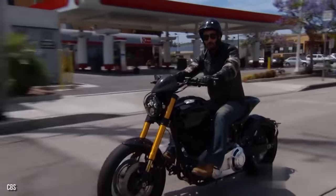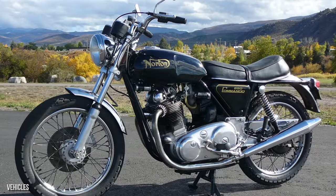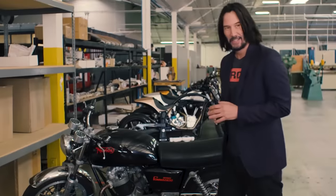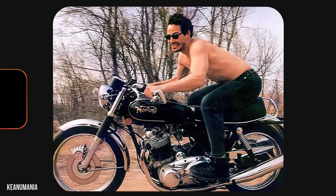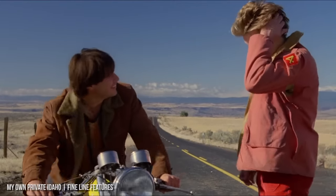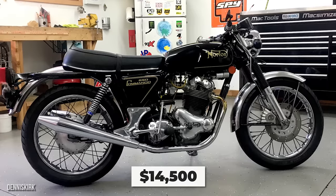Up next, we have one of Keanu's personal favorites, due to the fact that this was actually his second bike that he ever owned. It's the 1973 Norton Commando 850 MK2 Roadster, and it also doubles as the bike he has owned the longest that's still in his collection. This bike has a special place in film history — Keanu rode it across America to convince River Phoenix to join the cast of My Own Private Idaho, and he said yes. This motorcycle costs $14,500.